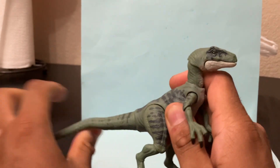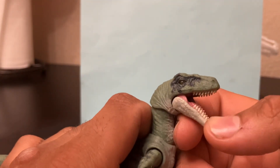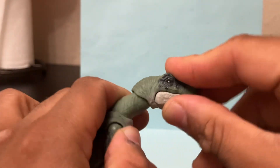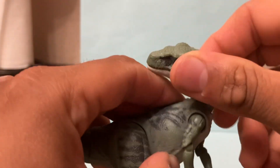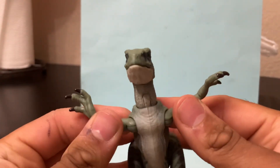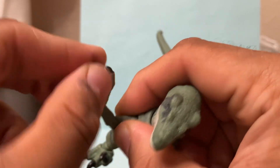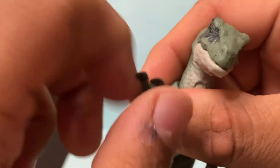One really good thing about this figure and Hammond Collection figures in general is the articulation. The jaw can go up and down. The head can go forward, down, and you can rotate it 360. Same thing with the neck — forward and down, side to side, any direction you want. No articulation on the body, but that's okay — it's not really needed. The arms can both go side to side and forward and back, and the elbow joint can go side to side and rotate 360. It's a really small joint so I'm not going to mess with that too much.